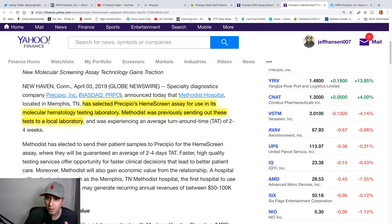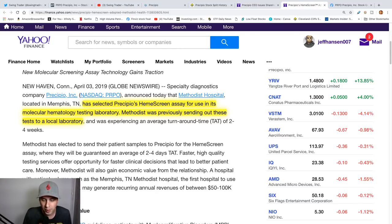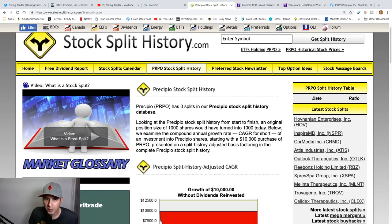This stock had some news come out on April 3rd. Precipio has been selected to use its testing laboratory for molecular hematology - hope I said that right, I'm horrible with words. This is basically for faster, high quality testing which can also lead to better patient care, and this can generate recurring annual revenues between $50,000 to $100,000 for Precipio. So this is really good news for the company and that's what's boosting this stock right now.